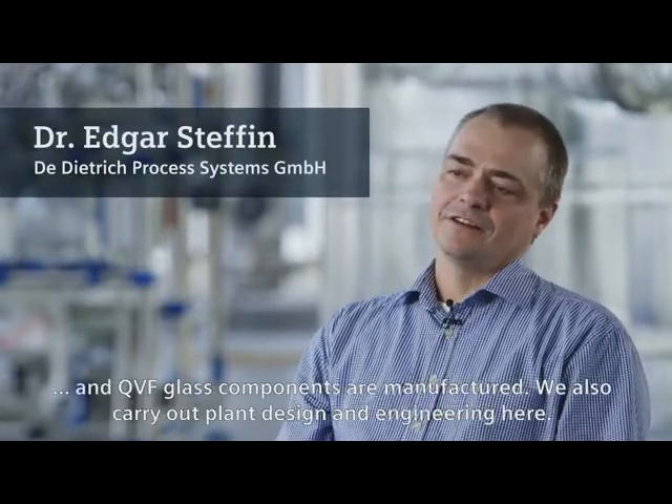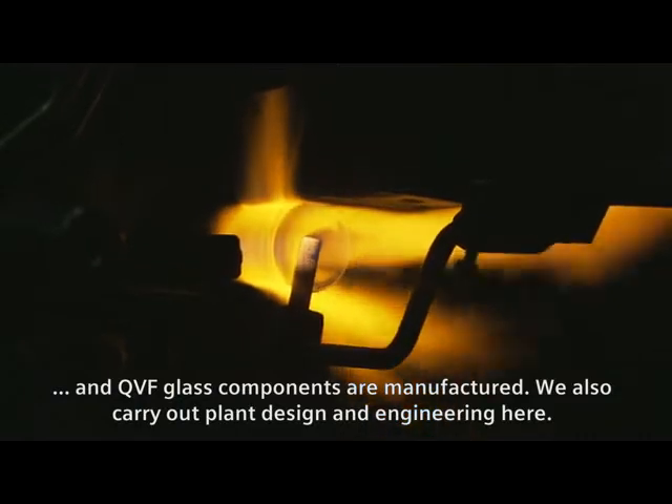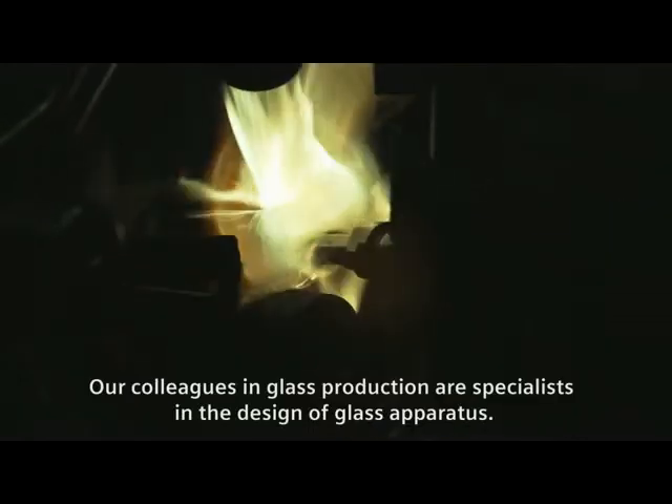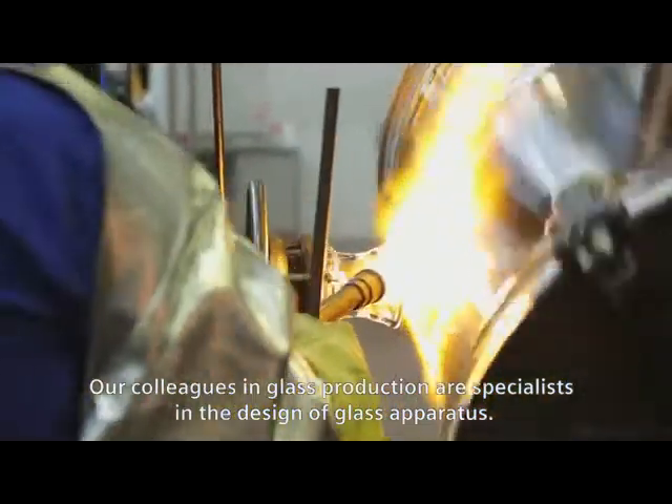Here at the site in Mainz, components made of borosilicate glass are produced and QVS glass components are manufactured. We also carry out plant design and engineering here. Our colleagues in glass production are specialists in the design of glass apparatus.